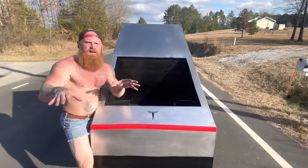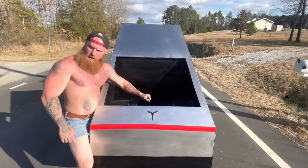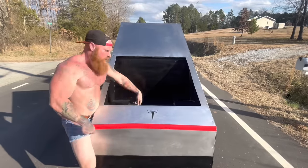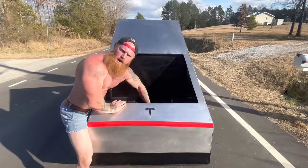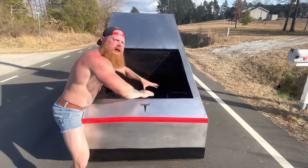I ain't never seen no gas-driven vehicle leave a crater in the pavement. I know a lot of y'all probably thinking, well, that ain't got no long bed. It ain't always the length that matters — at least that's what my wife tells me. You see this? This thing's got a lot of depth, a lot of girth. I can put a lot of things down in that bed.